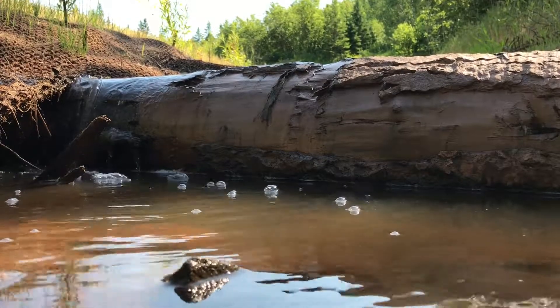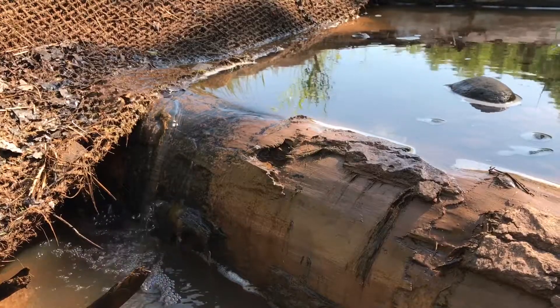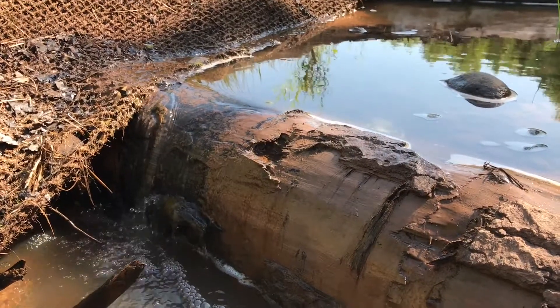The structure in the stream is basically two logs set on top of each other, and then it's anchored with large rocks.